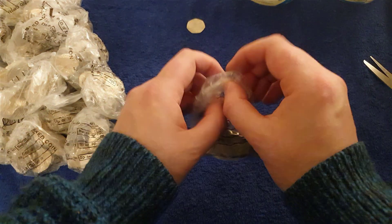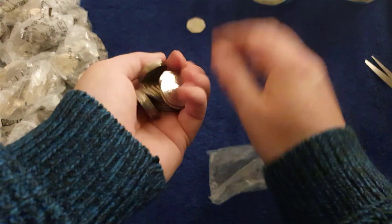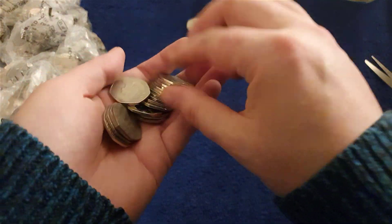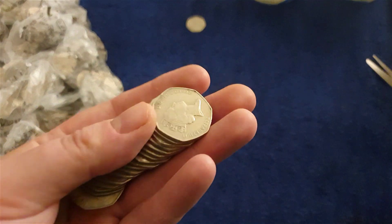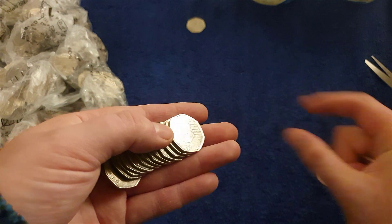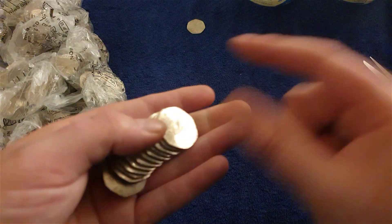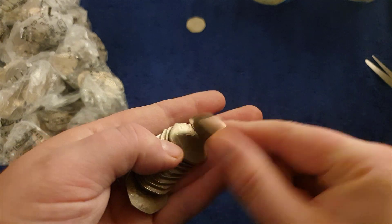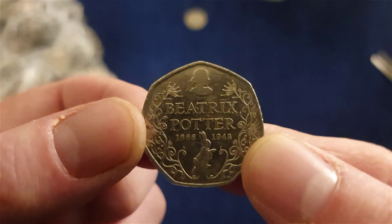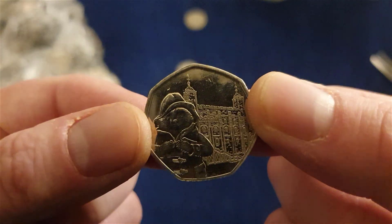This is the part of the video where I speed things up. If I find anything cool, I will slow it down for you all to see. So wish me luck, guys. Not far in — there we are. Sherlock Holmes! Oh — Beatrix Potter anniversary. And Tower of London.